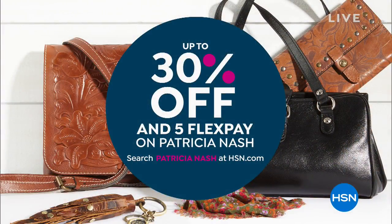We also have up to 30% off and five flex pay on Patricia Nash — check HSN.com and you can see everything available. We deliver it directly to you, so you just shop right there and right now. We've got two full hours of fashion clearance for you — clothing, footwear, and great handbags and accessories.